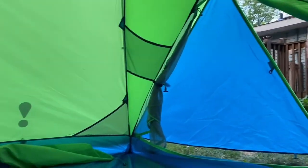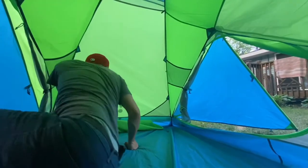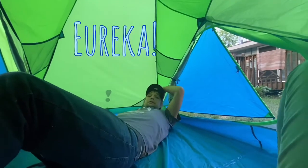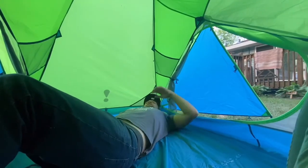Come on in, love. Weather's fine. There we are in the Eureka! Two-person Midori tent.